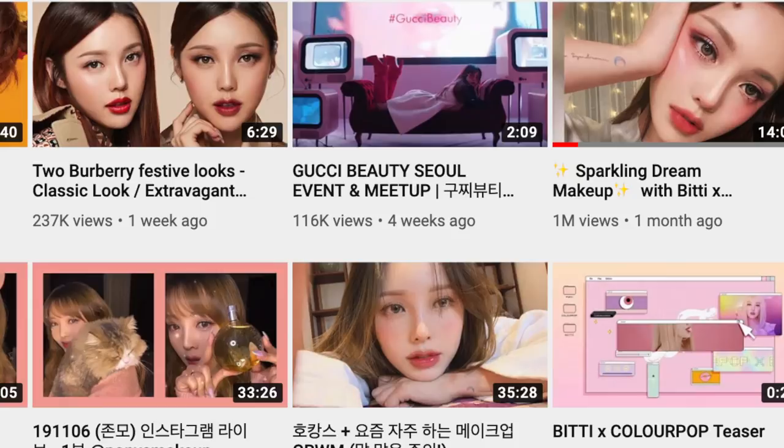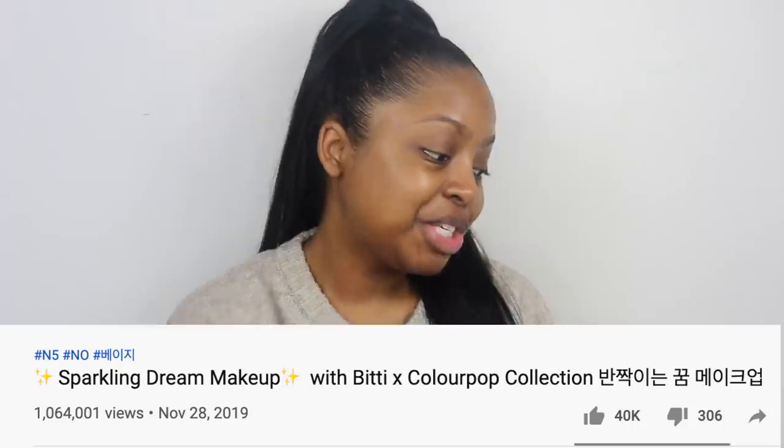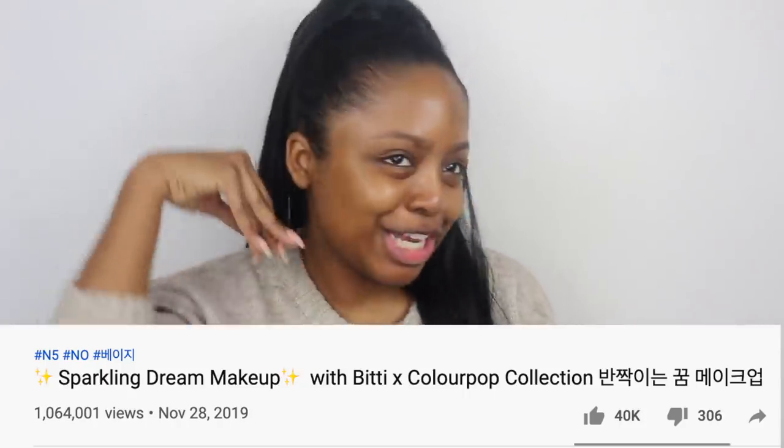Now let's get started. Pony actually uploaded a video on her YouTube channel using the entire collection, so I'm just gonna be following that — 'Sparkling Dream Makeup,' that's what we're gonna look like today. But first I'm gonna put on all of my base makeup. I'm gonna be putting on the No Pour Blum Primer from Touchin' Soul.